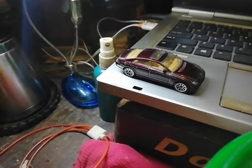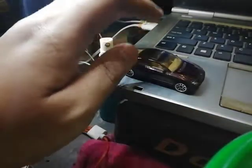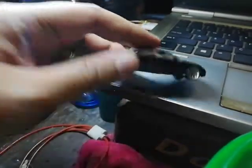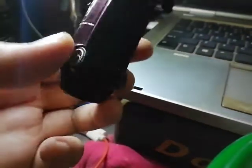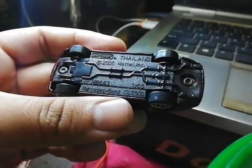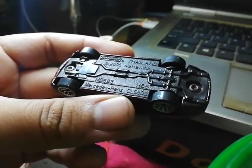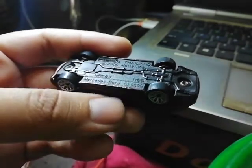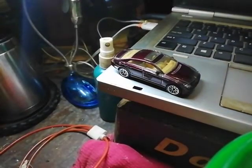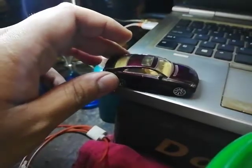Hello there, friends, and welcome to yet another video. Today we're going to be reviewing this Mercedes-Benz CLS by Matchbox. On the bottom it says Matchbox Thailand 2005, metal incorporated, MB633, 1:65 scale, Mercedes-Benz CLS 500 — so this is the 5-liter model of the Mercedes-Benz CLS.